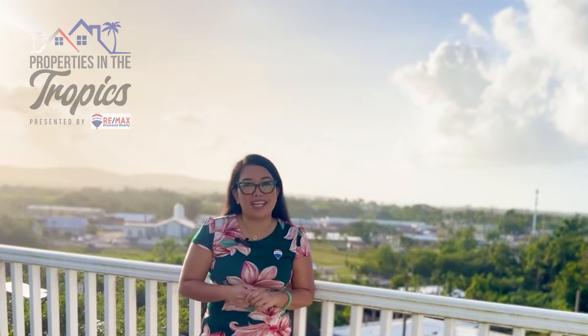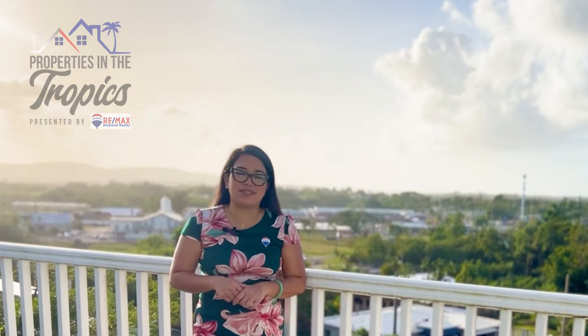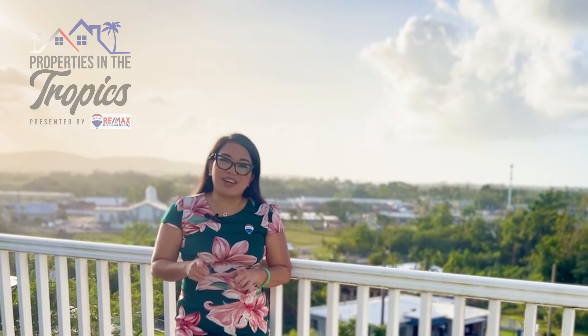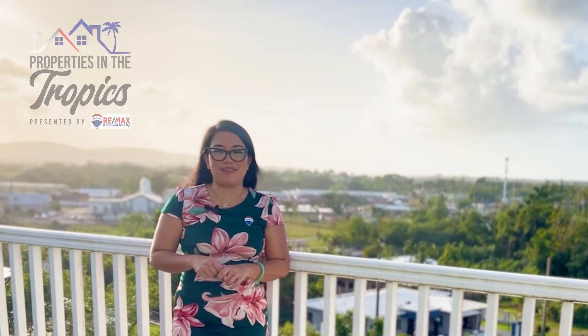Spring 2024 is upon us and just like the seasons changing, so does the real estate market. Stay current with the hottest trends and keep connected with your RE-MAX Diamond Realty agent.